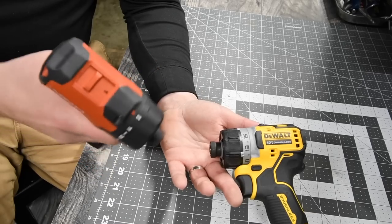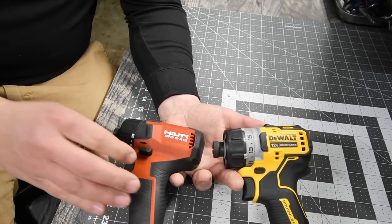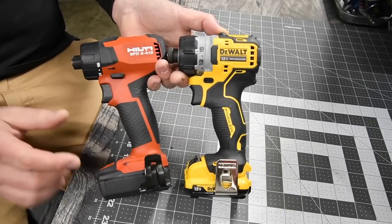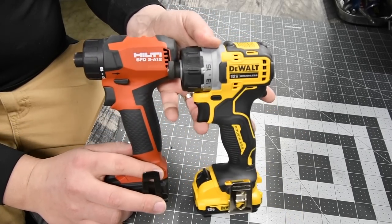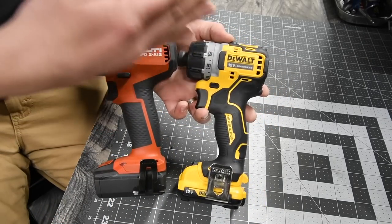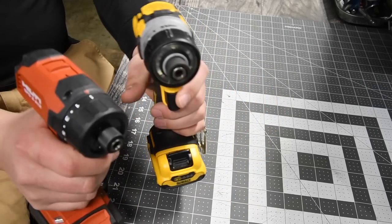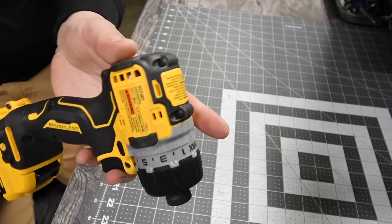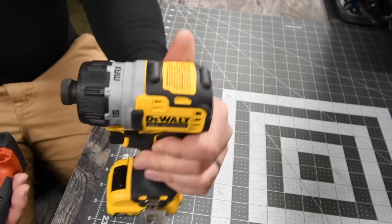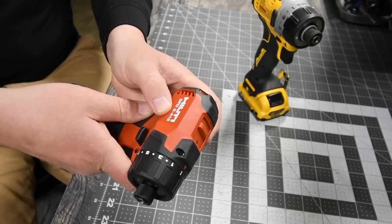I have two favorite tools — and it's not specifically these two tools, it's the type of tool. I love the drill driver that has a quarter-inch hex on it. The two that I have that are brushless are Dewalt and Hilti, so these two are my favorite tools right now. When I get more brushless versions of this style from a different brand, that will also become a favorite. Model numbers: Dewalt DCF601, Hilti SFD2A12.